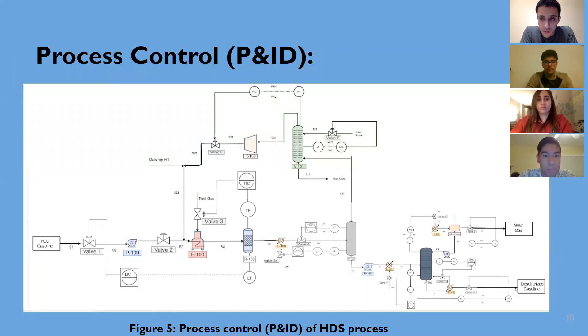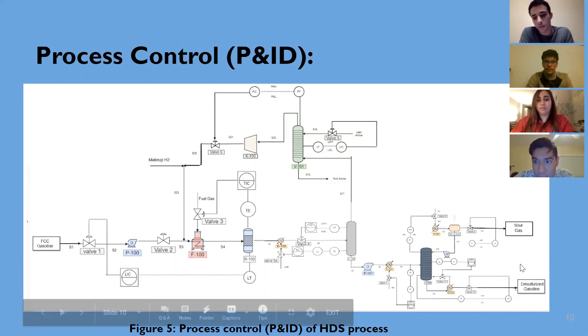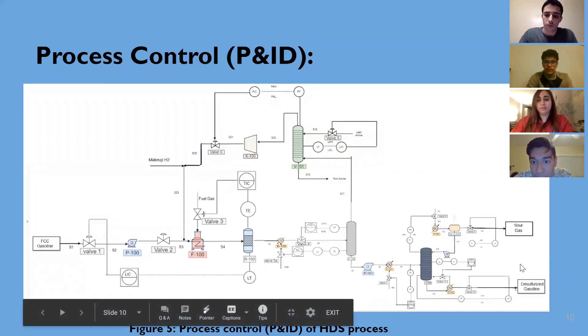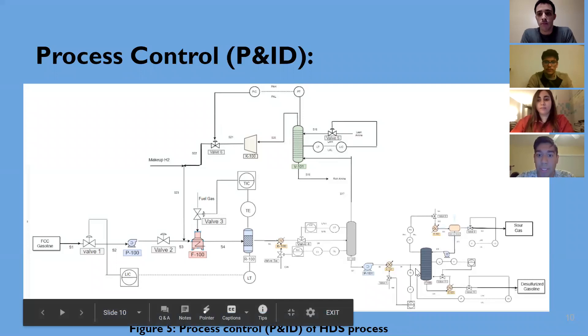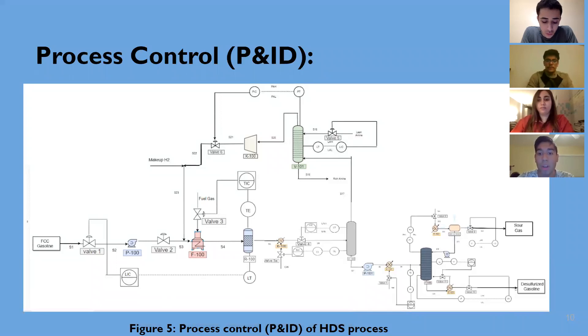This is our P&ID diagram. As seen here, we have level controls and temperature controls for the reactor, regulated with valve number three and valve number one respectively. The amine scrubber also has level and pressure controllers, especially due to the compressor. The gas phase separator has level and temperature control, whereas the stripping column has temperature, pressure, and level control. This is important because the stripping column is the most complex unit in our process, and therefore requires control of these three variables for the process to be safe and economically feasible.